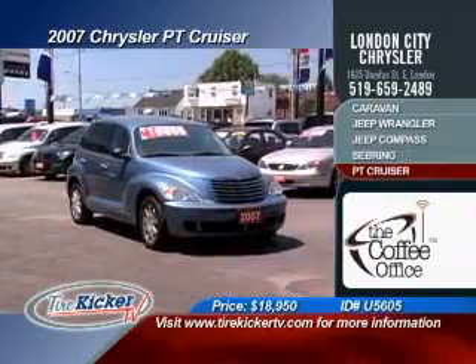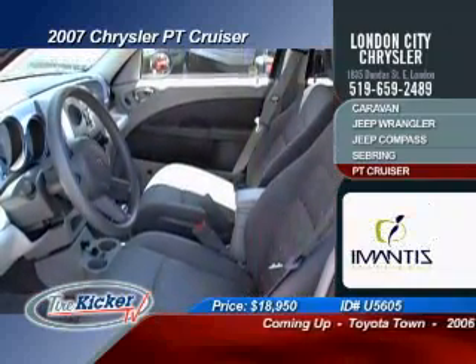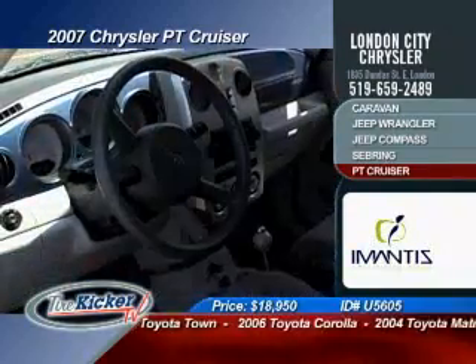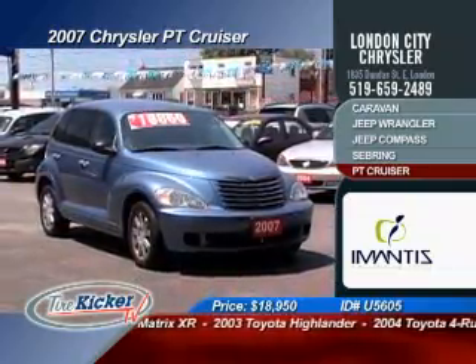Head back in time with this true retro style 2007 PT Cruiser that set the bar high for all others to follow. Not only cool looks, but you get loads of interior space, storage room, 60-40 split rear seats, all on new Goodyear tires. Purchase now for only $18,950 before it's too late.